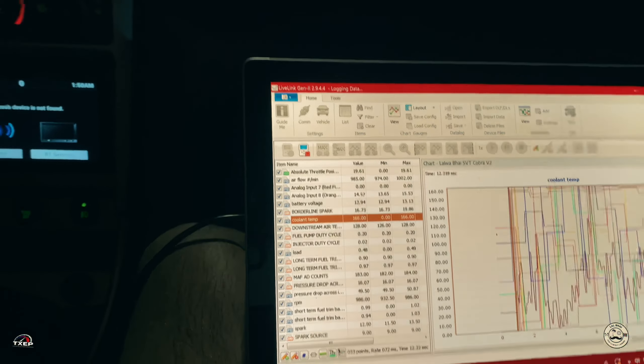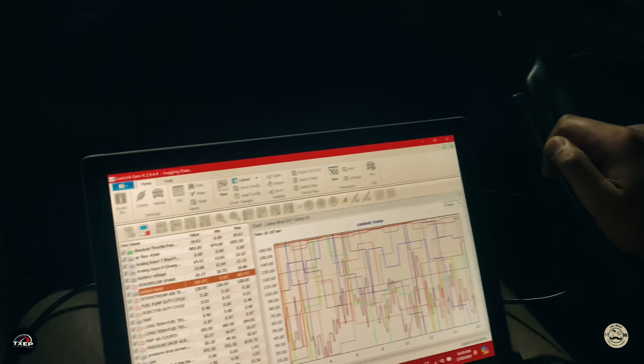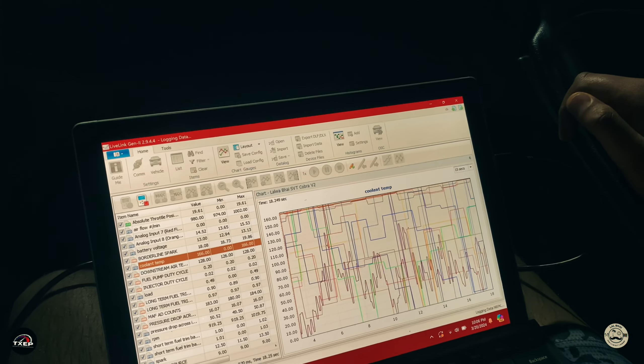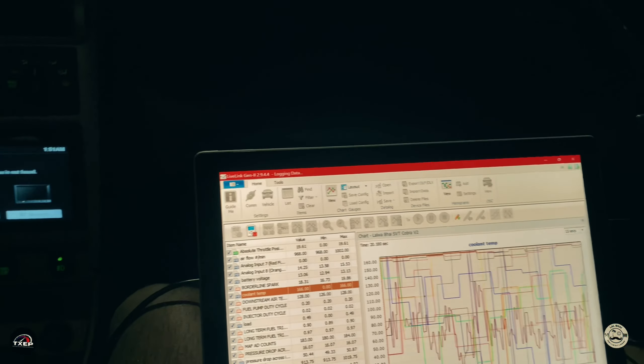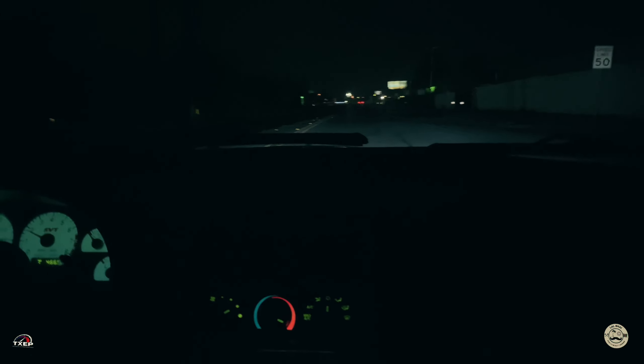We're aiming to get to 170 degrees and then we'll do an RPM sweep. We're going to do 2500 to 4000 RPM. Make sure it's in the equation. I'm going to do it from 2nd and then 3rd gear.